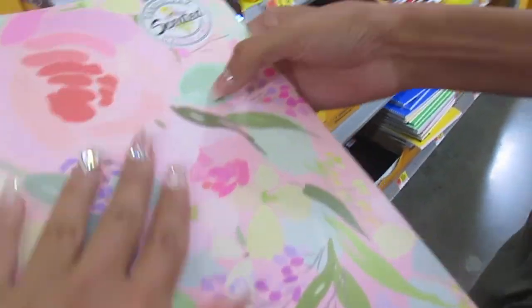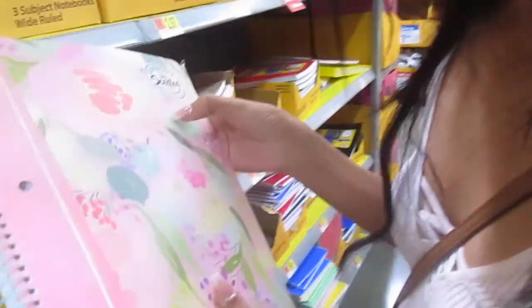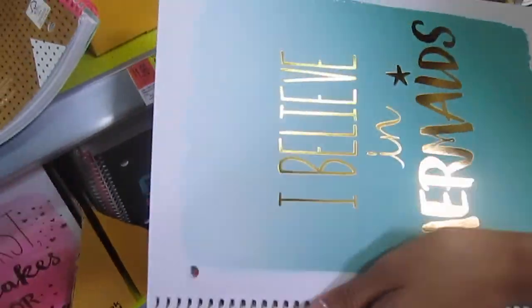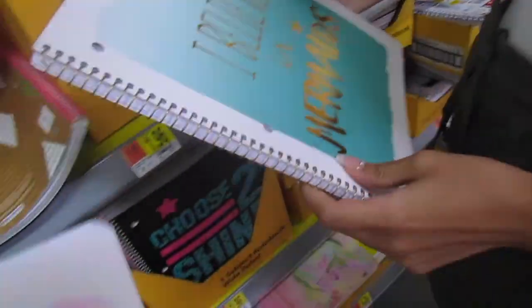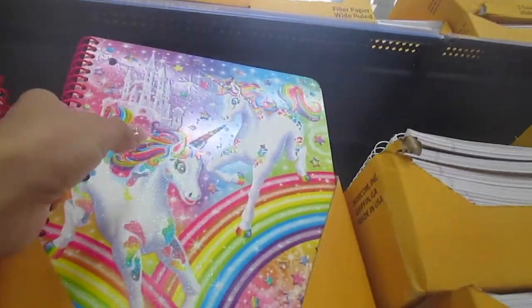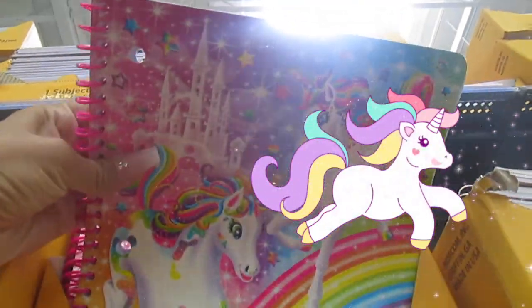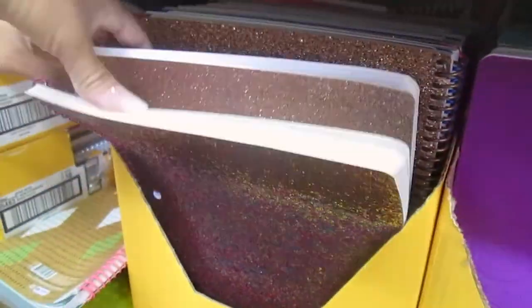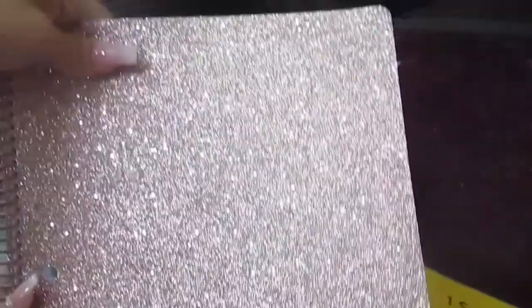Oh, this one would go perfectly with my theme — oh my, a mermaid planner! Yeah, this one says 'But First Cupcakes for Breakfast.' I love Lisa Frank. It's a freaking unicorn, I love that, this is so cute. What is this, like a rose gold? This one's really cute.